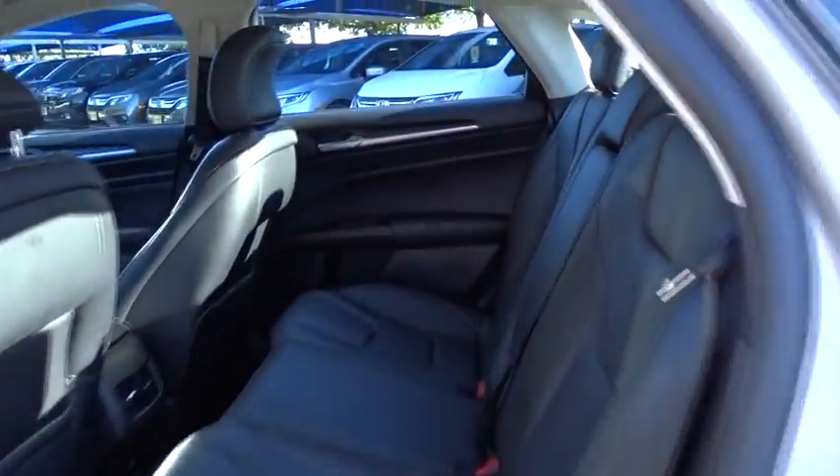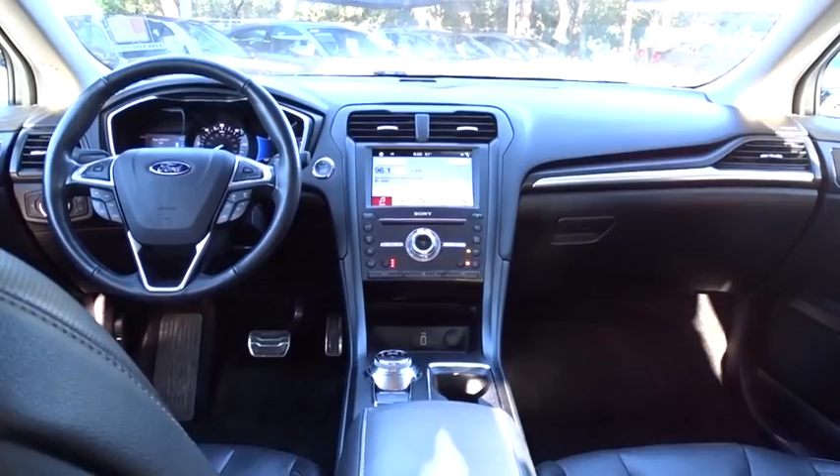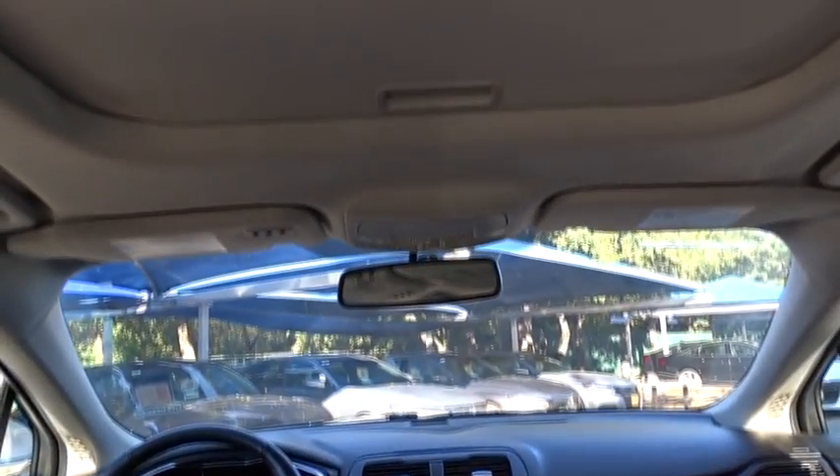Leather wrapped steering wheel. Bluetooth. Adjustable steering wheel. Power steering. Aluminum wheels. Cruise control. Four-wheel disc brakes. Keyless start. Floor mats. Auto-dimming rear view mirror. Front wheel drive.